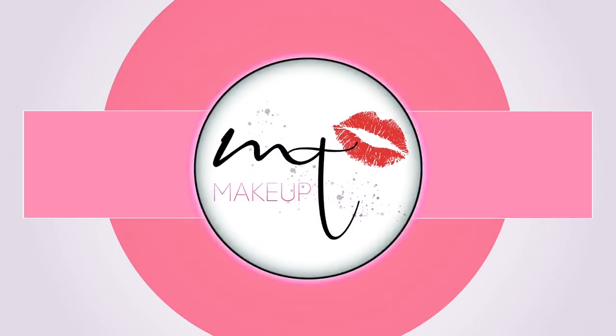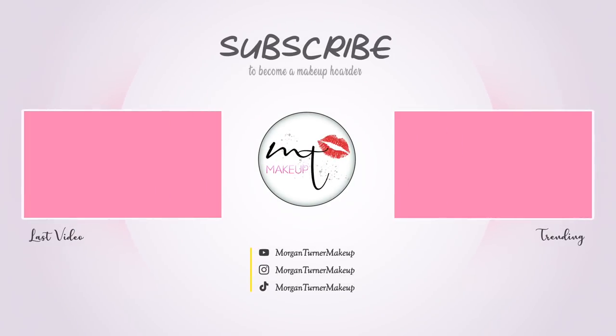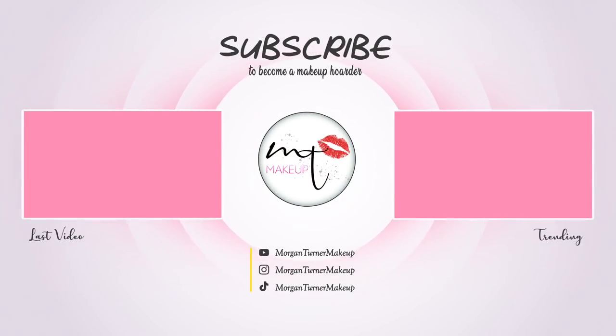Thank you so much for hanging out with me and testing new makeup and letting me just do my thing. A huge thank you to Florisist for sponsoring today's video — I will have the link down below in the description box to check everything out from Florisist. Some of the most beautiful makeup you will ever see, I promise you. Thank you so much for being subscribed to my channel and liking this video. I'll catch you guys in the next one — have a good one, bye!